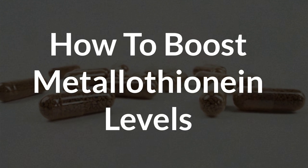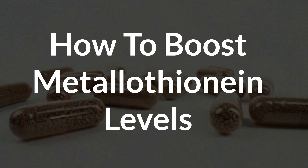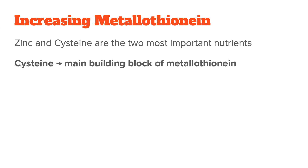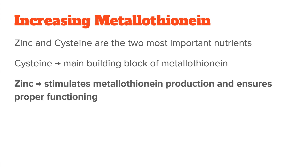Metallothionine levels can be boosted through foods and supplements that increase its synthesis. The two most important nutrients for this are zinc and cysteine. Cysteine is the key building block of the metallothionine protein itself and provides the sulfur groups needed to bind to metals. Zinc directly stimulates metallothionine production and ensures its optimal functioning. Without enough cysteine, your body can't make sufficient metallothionine, and without zinc, the protein cannot function properly. To increase these nutrients in your diet, eat foods like chicken, meat, or dairy for cysteine, and red meat or pumpkin seeds for zinc.